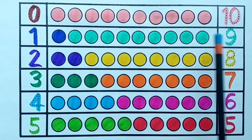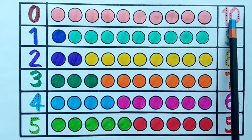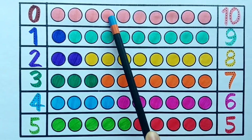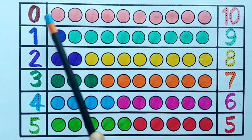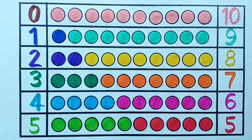Nine plus one is equals to ten. Ten — one, two, three, four, five, six, seven, eight, nine, ten — ten pink balls. Ten plus zero is equals to ten. If you liked the video, please do like, share, and subscribe.